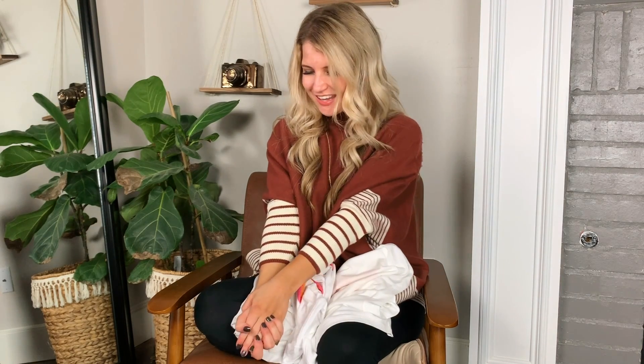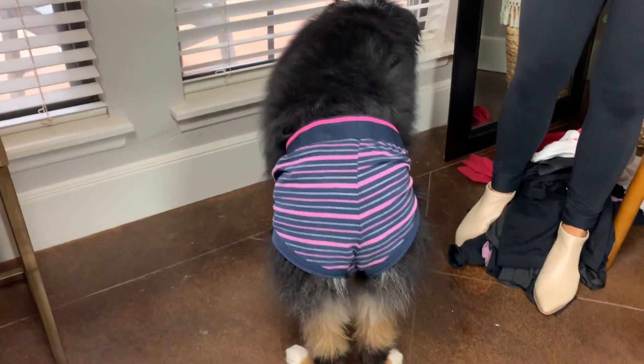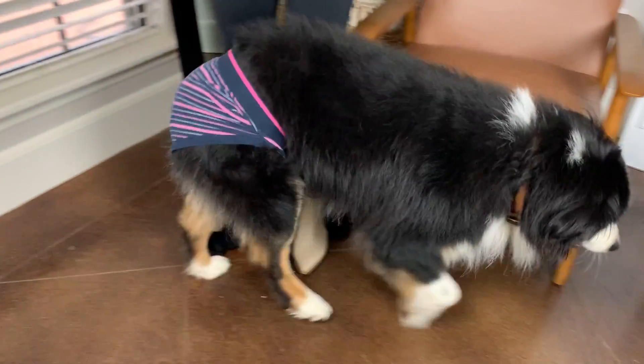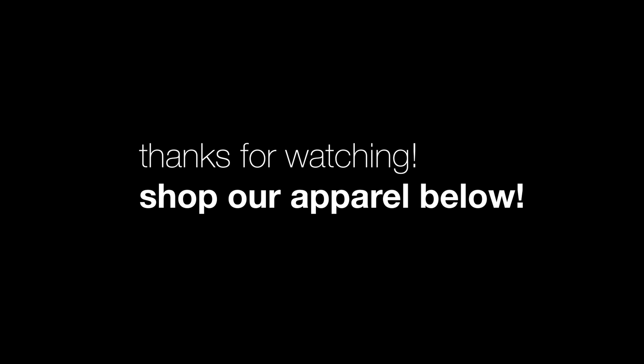That's a wrap on our new line! I'm so excited about all of these — I can't wait to wear them and I hope you guys are excited too. Shoot me a comment and let me know which one is your favorite. And just for sticking through to the end, we're going to show you a shot of Tucker in his little underwear because it's hysterical.